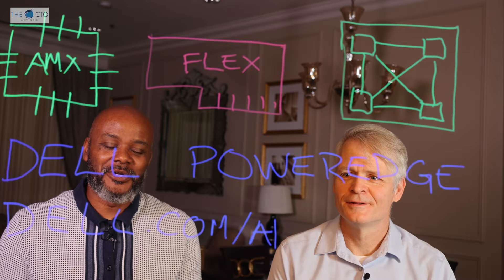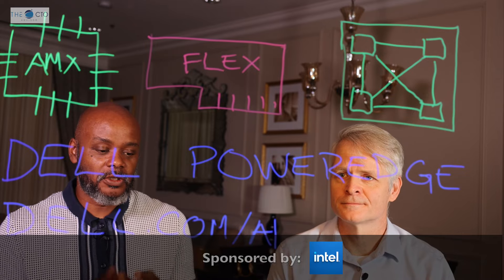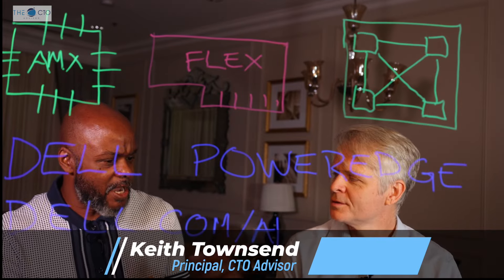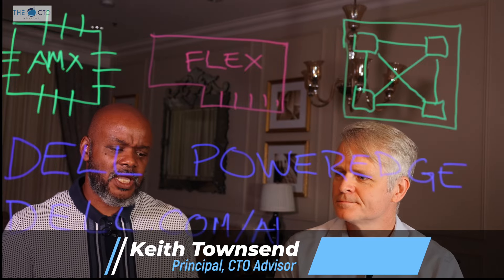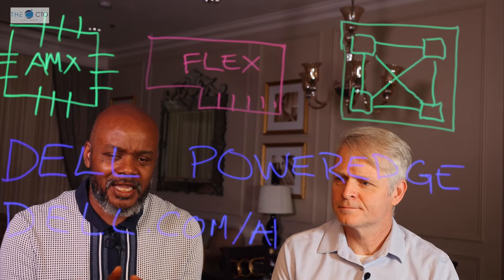Hey, it's Keith Townsend, Principal of the CTO Advisor. I'm joined with Robert McNeil, Product Marketing Manager for Accelerated Computing at Dell Technologies, which translates to AI these days.